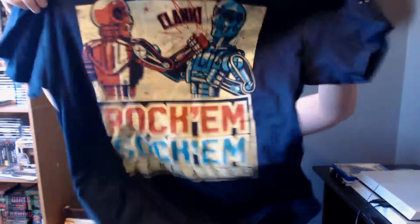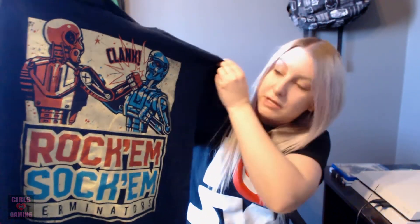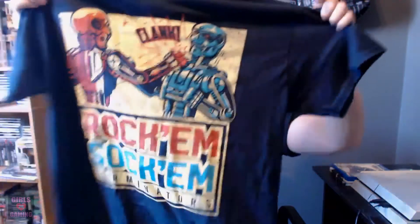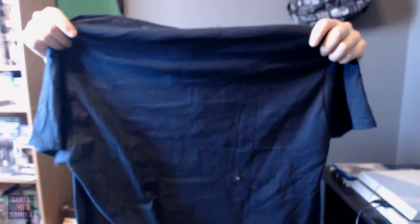So it looks like we got a t-shirt here right away. Let's see what it is. So it looks like Rock'em Sock'em Terminator robots. That's pretty cool. I'm starting to get quite the collection of shirts just from NerdBlock, and I have Loot Crate too, so that's pretty awesome. I actually got this shirt from the last one, so we get some pretty cool stuff. There's the new shirt — looks pretty awesome.